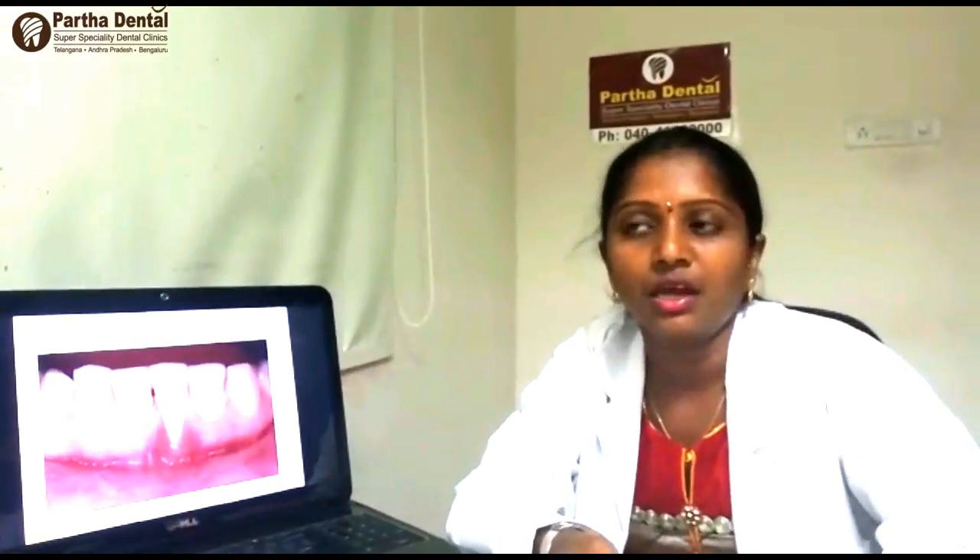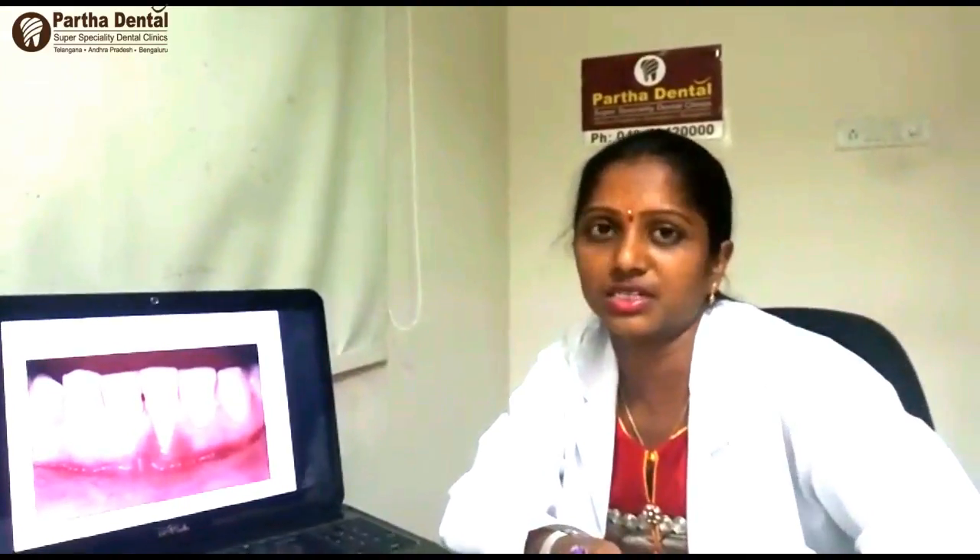There are various treatment options available for this sensitivity, and these treatment options depend upon the cause and severity of the problem. The first treatment option is desensitizing toothpaste. Your dentist will recommend desensitizing toothpaste depending upon the severity of your problem. The second option is fluoride gel application, which is an in-office technique that protects your enamel and reduces painful sensations.